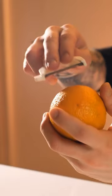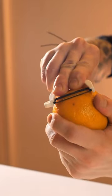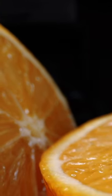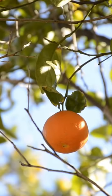But wait — isn't orange peel bitter and inedible? Not so fast. Orange peels are packed with vitamins, antioxidants, and limonene, a chemical with anti-inflammatory and anti-cancer properties.